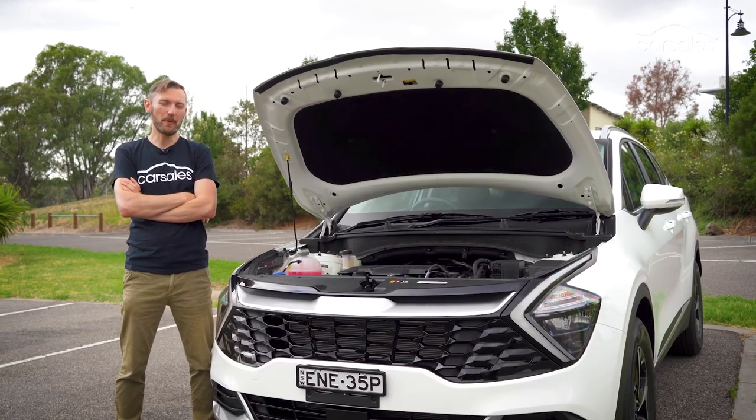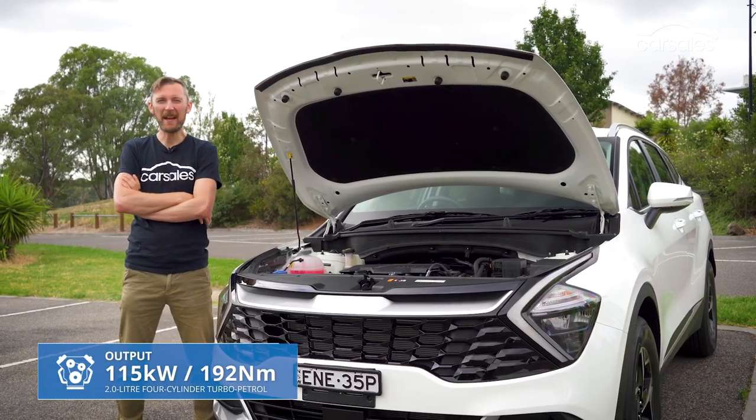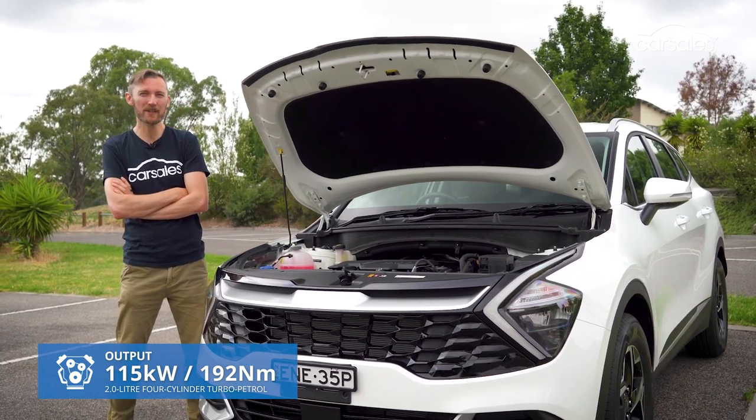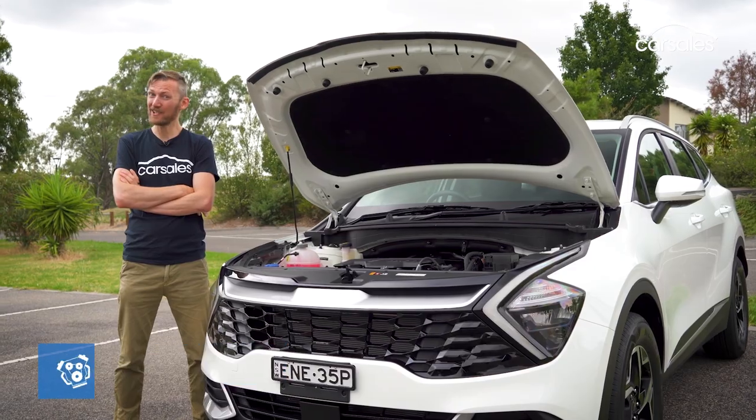In terms of the engine, you get what you pay for. This 2.0-litre petrol donk generates barely enough power to pull the skin off cold custard. It's no firecracker.